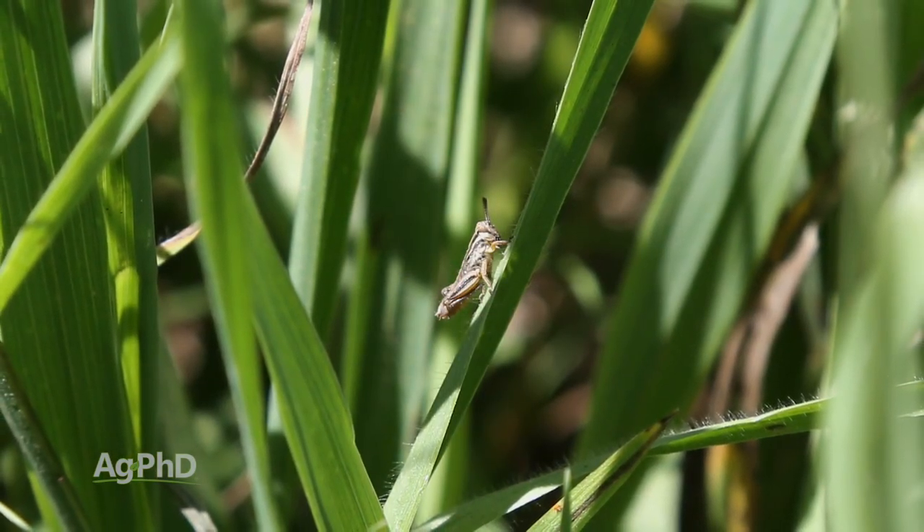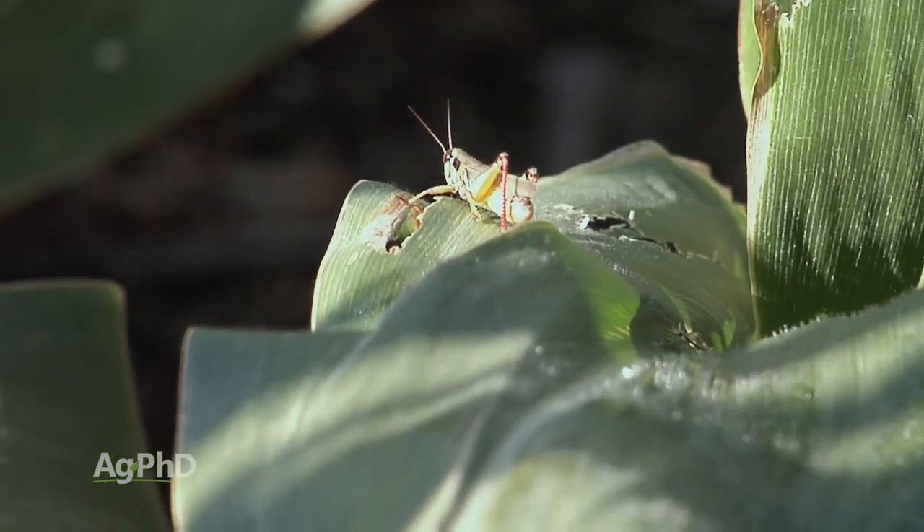Grasshoppers are certainly important to keep out of any crop you really like. Treat them when they're smaller because it's easier, and also treat them before they destroy your crop.